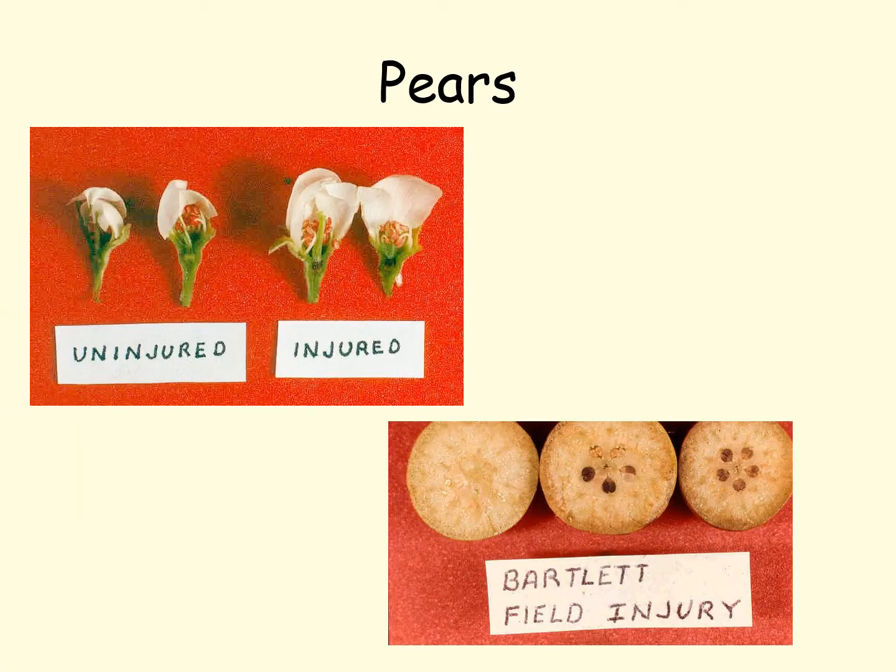On pears, the injury is very similar. You can see some injured flowers that have been killed, and down here on the lower right-hand side you can see some partial injury to the fruit where several seeds have been damaged. Sometimes these fruit will stay on the tree and where the seeds are damaged you might have a flat side on the fruit. In cases where we lost just about all of the fruit, sometimes we'll have a few fruit without any seeds that survive on the trees, but these are small and malformed.